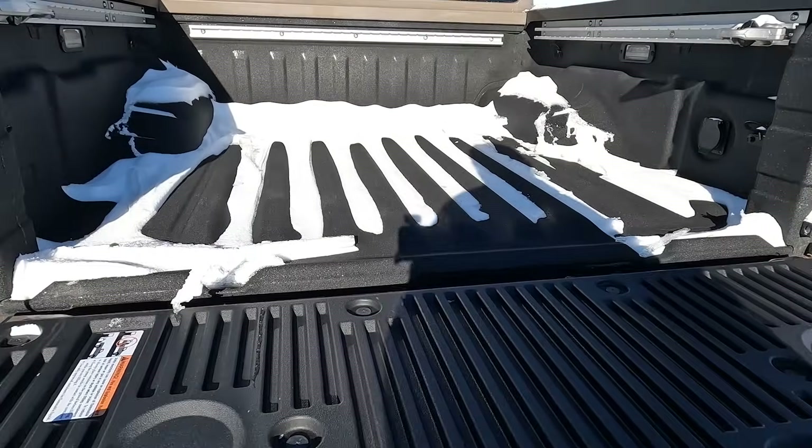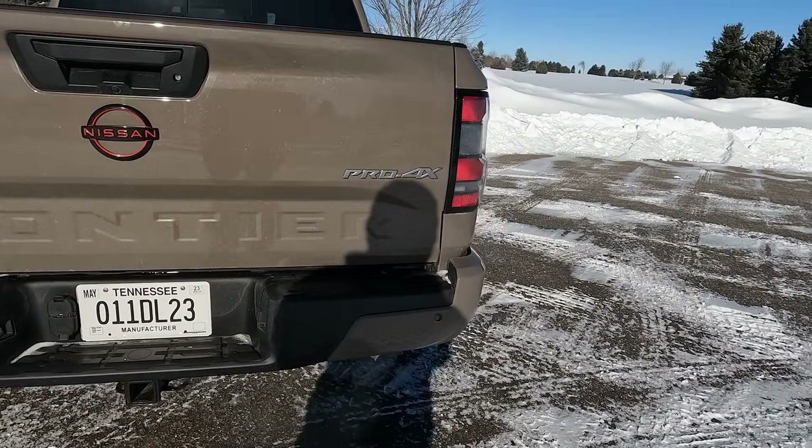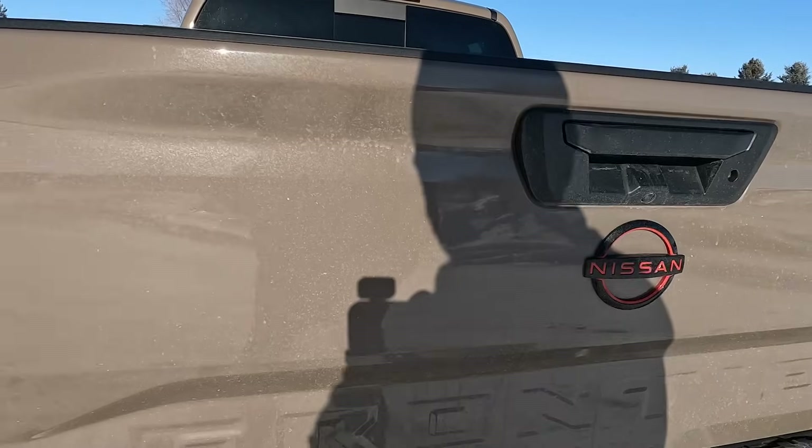We have a dampened tailgate. We have the receiver hitch back there and the Pro 4X badging. Nissan's new logo with a little red in it.